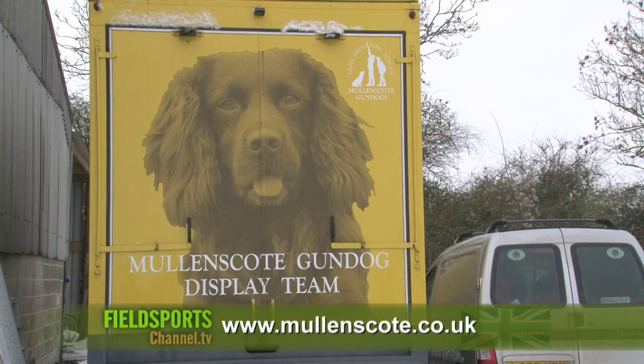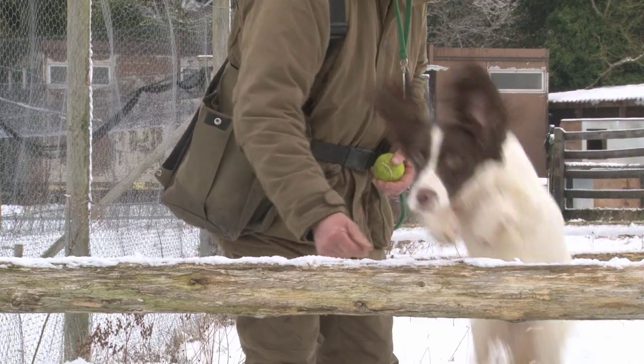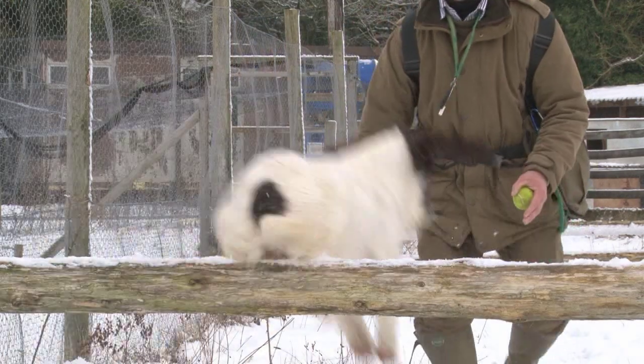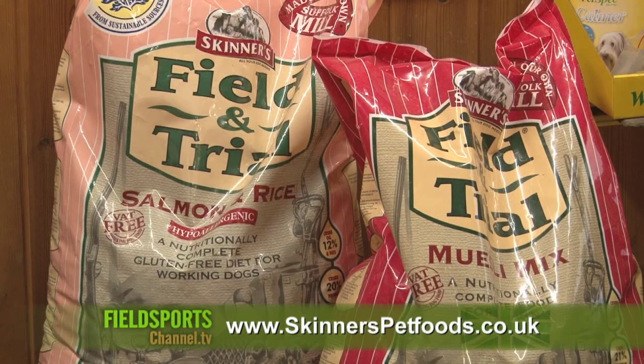Visit mullinscote.co.uk. This series on gundog training tips is brought to you by Skinner's Pet Foods, maker of the Field and Trial range of gundog feeds. Visit skinnerspetfoods.co.uk.